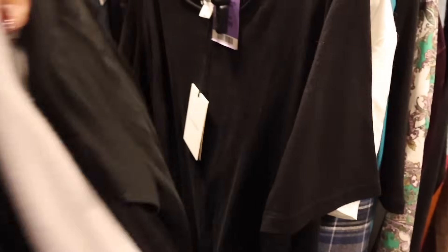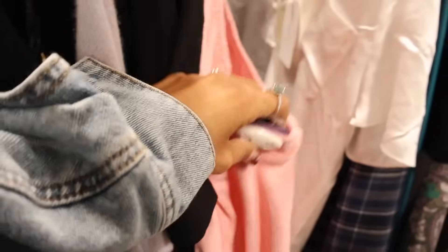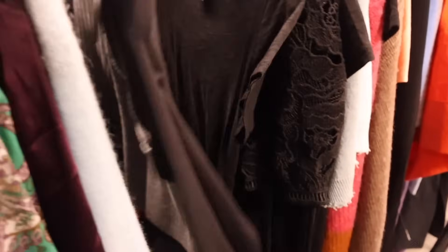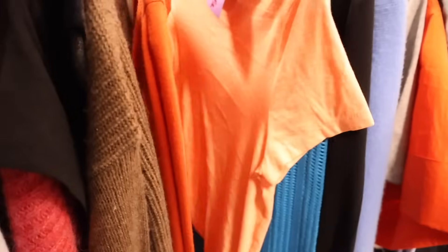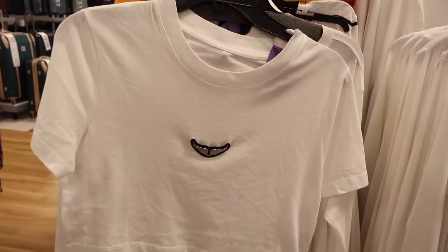I usually never look at the clothing top section because it gets so packed, but today it's very quiet. There's a lot of simple stuff, like a pink bodysuit for $80. Put a cardigan over it — so cute. There's also a jacket for $150. They have a lot of long sleeves out right now going into Christmas season, plus graphic tees and a really cute $80 bodysuit and denim shirts for $80.